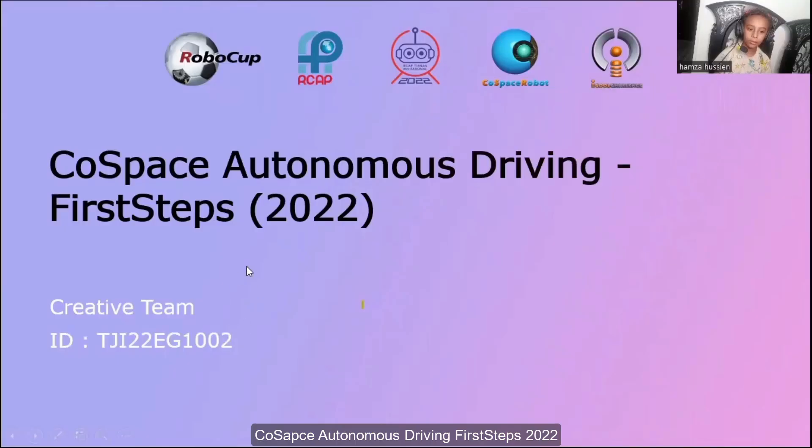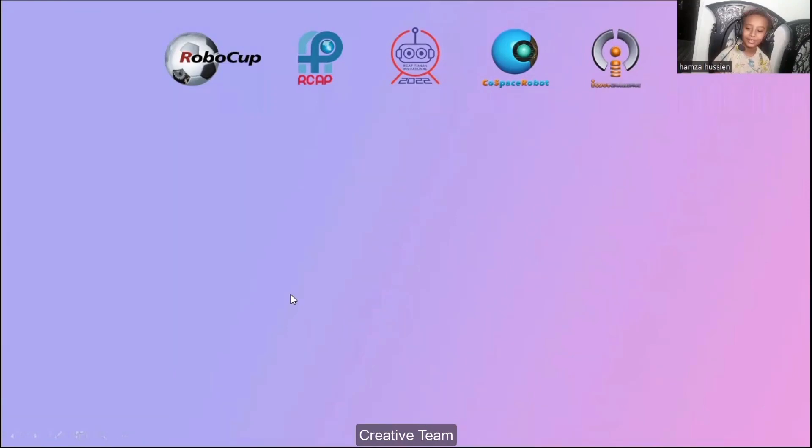The first autonomous driving, the first steps 2022, creative team.